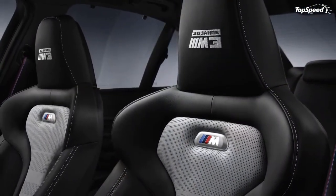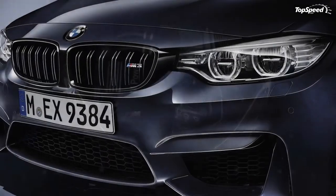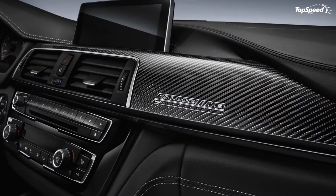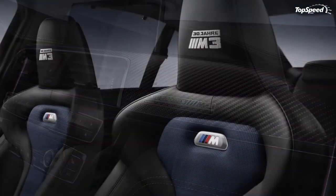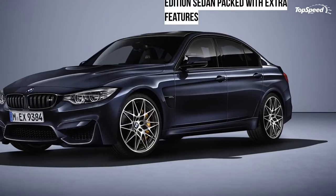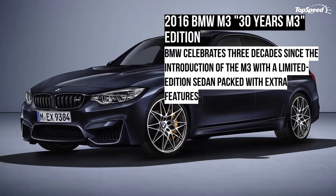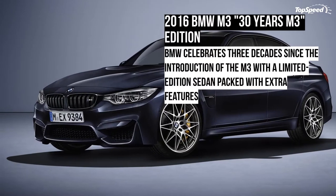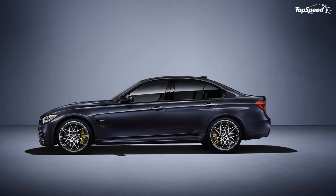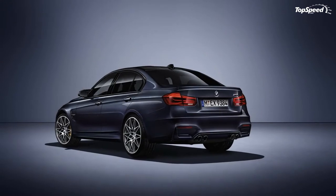All these improvements make the '30 Years M3' slightly quicker than the standard model. Whether you go with the standard six-speed manual transmission or the optional seven-speed DCT, the sedan will get you to 62 miles per hour a tenth of a second quicker than the series production model — that's 4.0 seconds in the automatic and 4.1 seconds for the manual. Not only quicker, the '30 Years M3' also sounds more aggressive thanks to its M sports exhaust system.